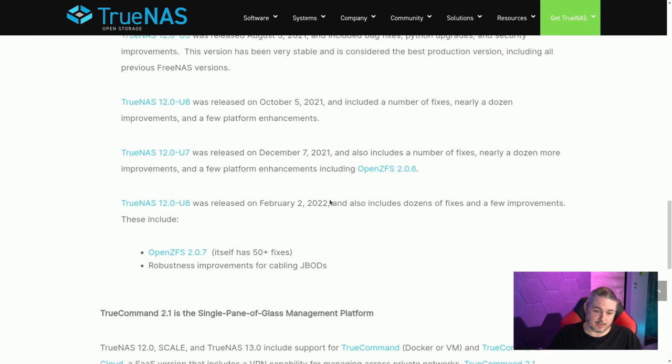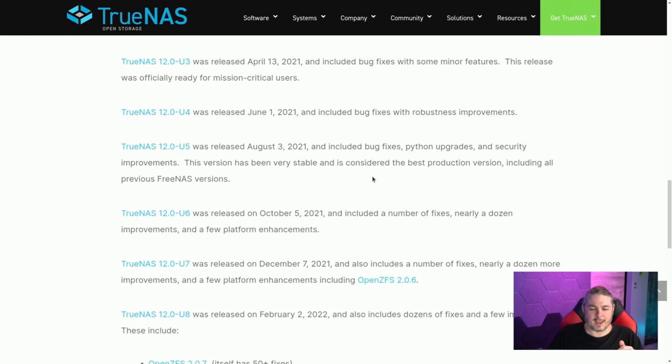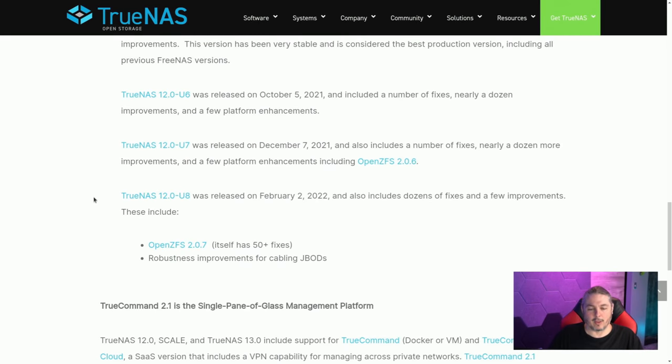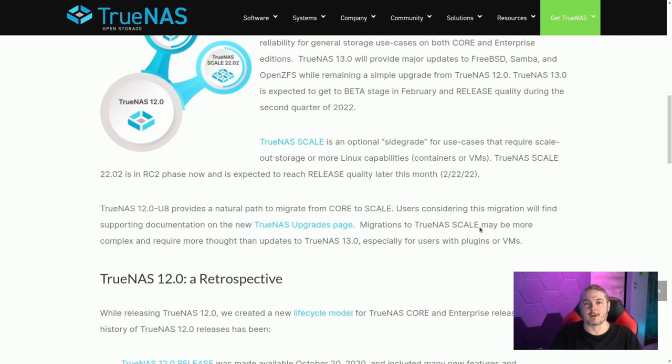They cover a history of some of those updates. TrueNAS Core version 12 came out in October 2020, and its final version of 12 is going to be 12.0U8 — this is not a discontinuation of TrueNAS Core; it's just going to version 13 after this. Coinciding with that, TrueNAS Scale is coming to full release on 2-22-22.